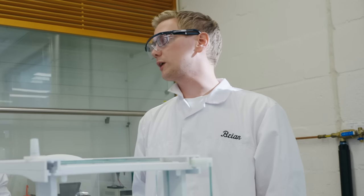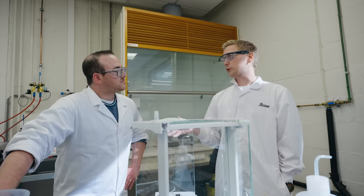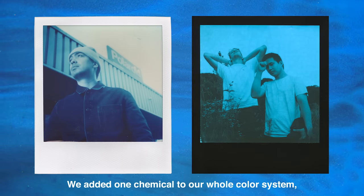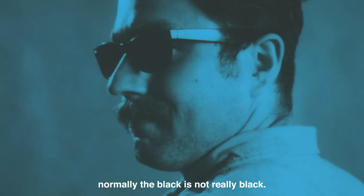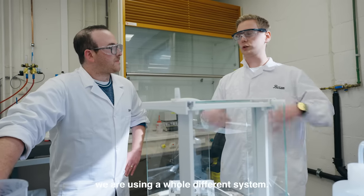This is a much different process than the other blue film Polaroid released in 2021, Duochrome Blue. With Duochrome Blue, we use the full black and white system — negative, positive, and the base is black and white. With Reclaim Blue, we use the color system. We don't add one dye, as we typically do with Duochromes. For this one, it's real chemistry — we added one chemical to our whole color system. If you compare it with Duochrome Blue, you can see that normally the black is not really black. But if you look at Reclaim Blue, the black is still really black. That's the main difference — we are using a whole different system.